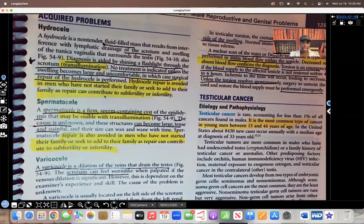Here's the difference: with hydrocele, the scrotum is filled with fluid and there's swelling. But with spermatocele, the epididymis is firm because of all that sperm that turns into a cyst — so it's hard and painful. This can be repaired through surgery, but it's avoided in any male who has not started their family yet or wants to have more children.